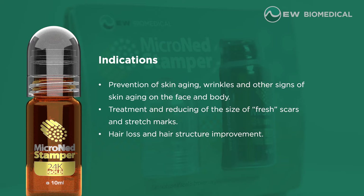Indications: prevention of skin aging, wrinkles and other signs of skin aging on the face and body. Treatment and reducing the size of fresh scars and stretch marks. Hair loss and hair structure improvement.